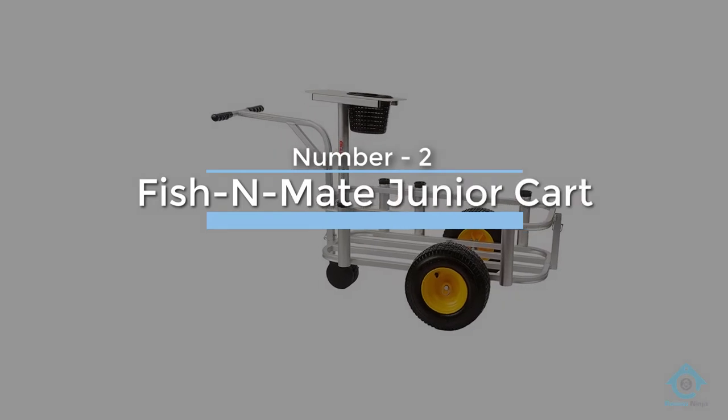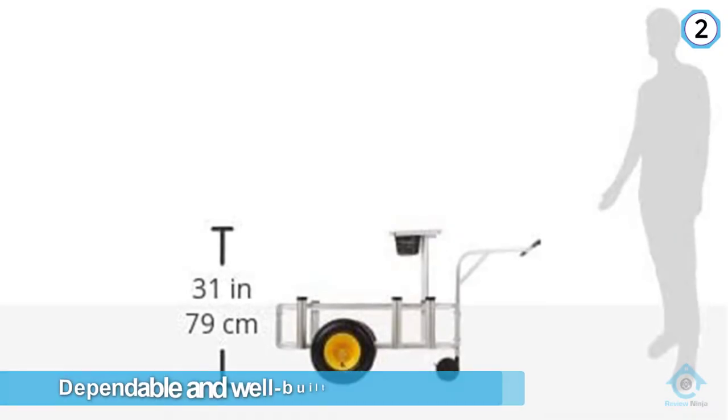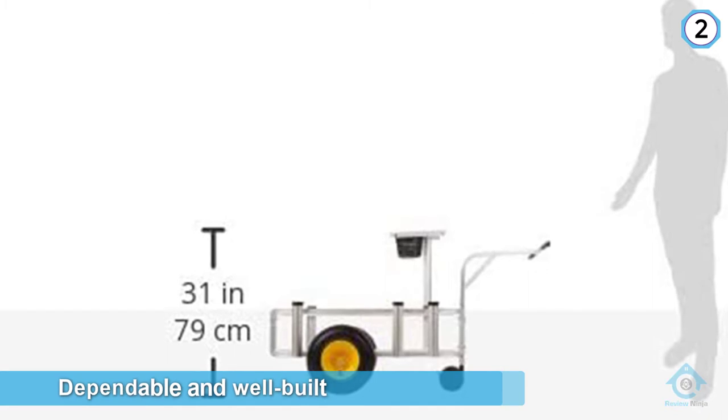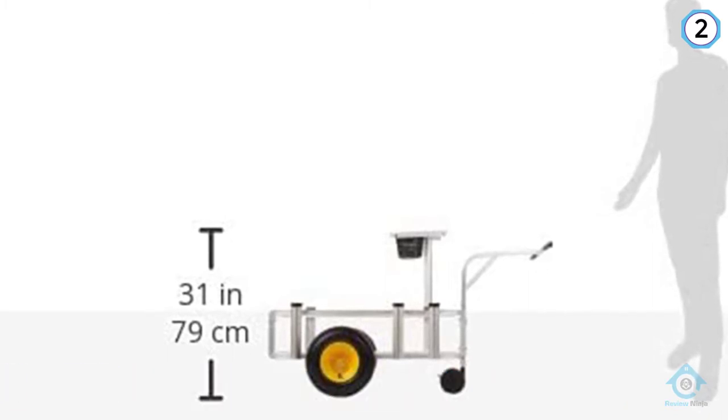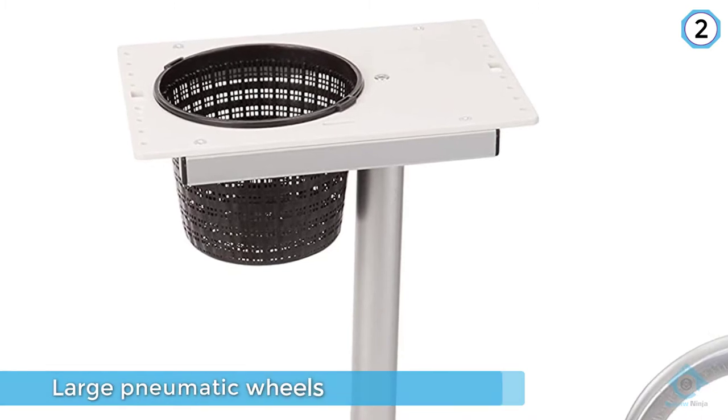Number two: Fish and Mate Junior cart. The Fish and Mate Junior 341 has virtually all the features of a dependable and well-built option, in that it has large pneumatic wheels and is made of aluminum, which means that it's easy to use and lightweight enough for most people.